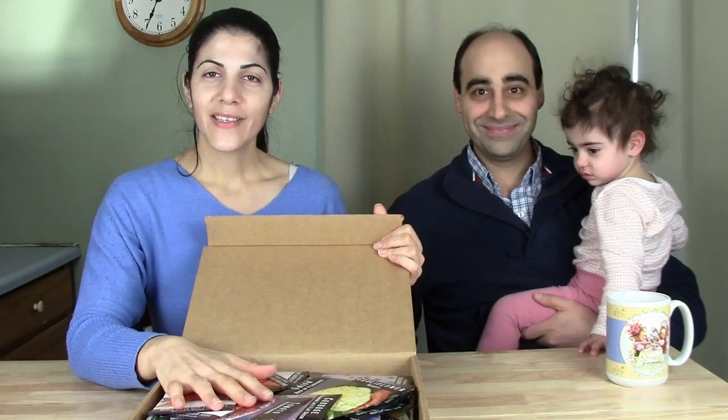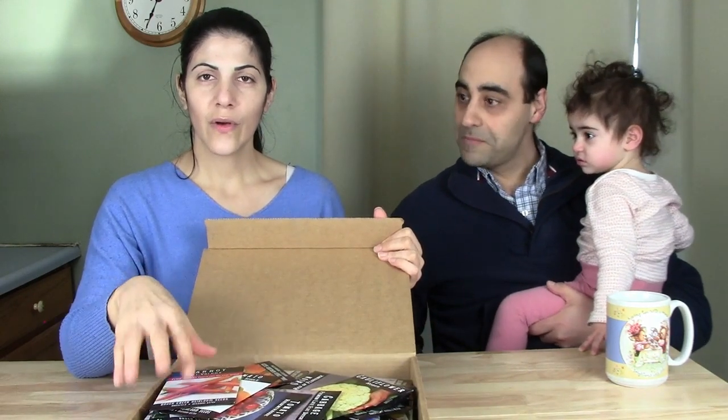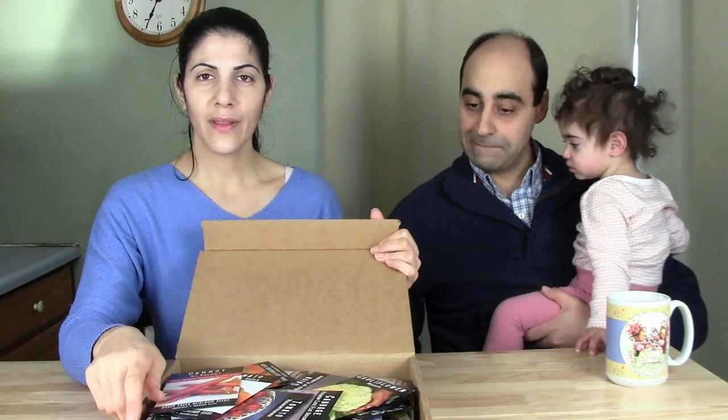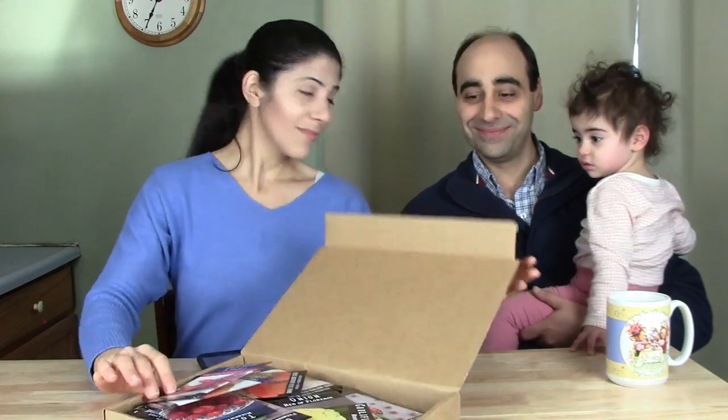If you want to discover new or different heirloom varieties of seeds you'd like to try, stay tuned — we have over 74 different varieties of heirloom seeds to show you. Hi guys, I'm Chantal and I'm JP, from peacefullivingnh.com, where we share about gardening from scratch, gluten-free cooking, food preservation, and self-sufficiency.